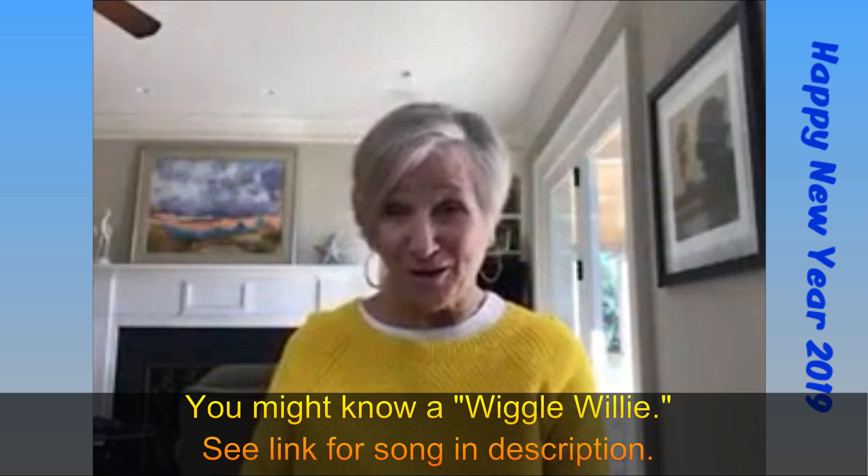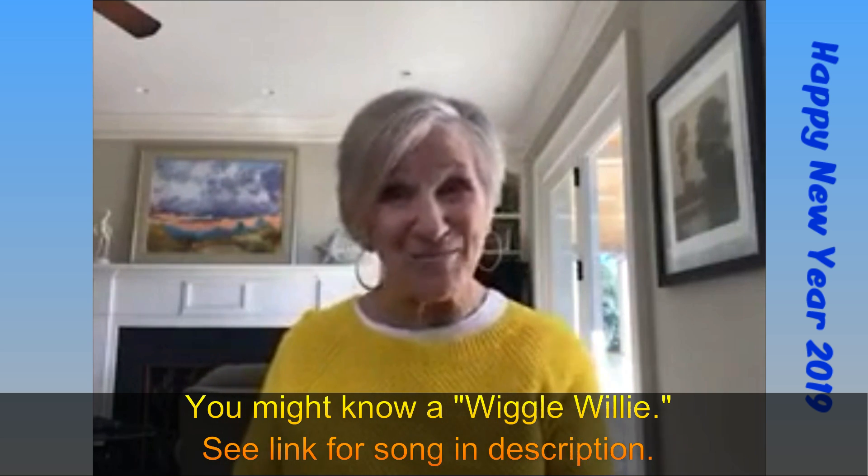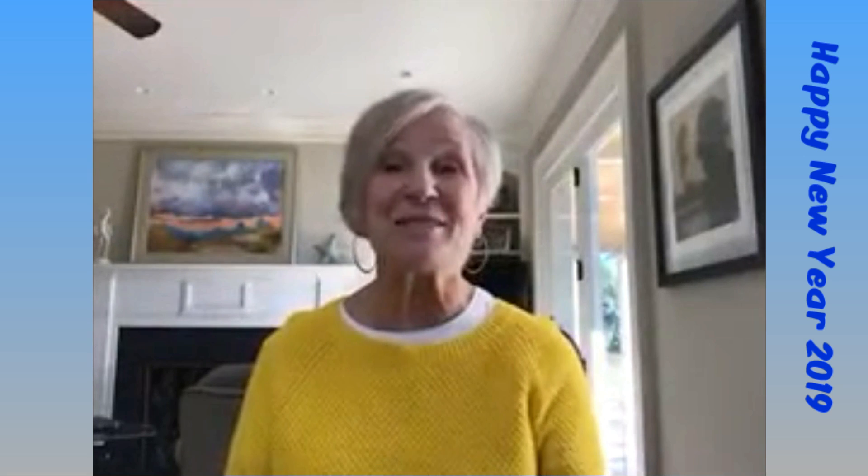You might know a little boy or a little girl like Wiggle Willie, and that's what I'm going to be sharing with you today. I've missed you. I hope you had a happy holiday, and I'm going to be sharing some things that you can do to help get rid of the wiggles and the fidgets when school starts.